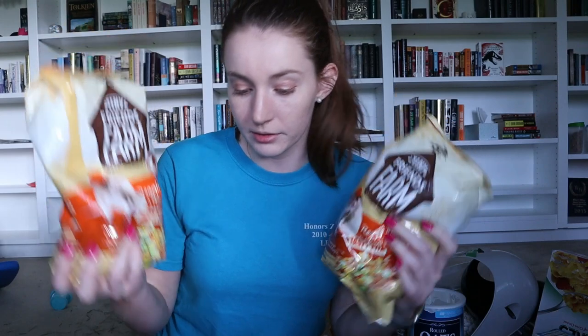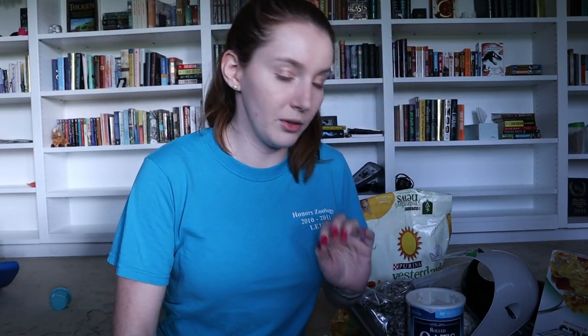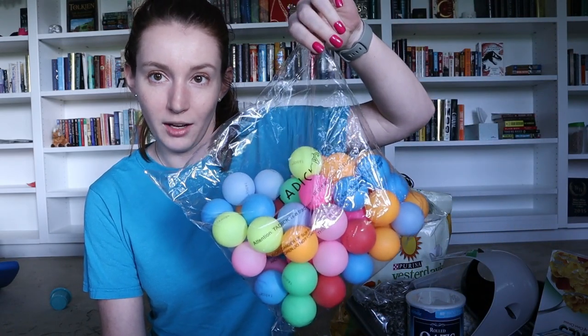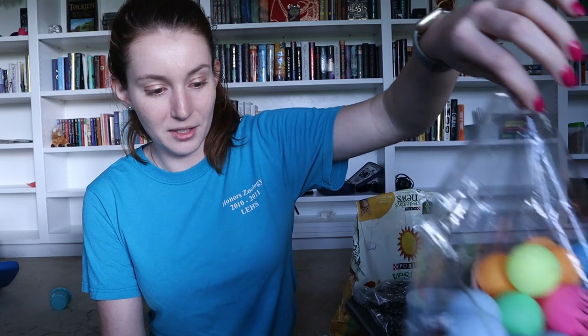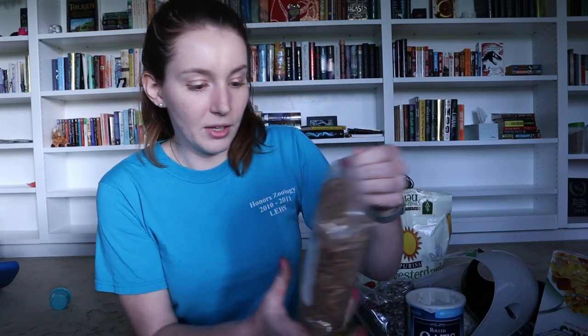Next up I have more food — two bags of the Tiny Friends Farm Reggie Rat and Mimi Mouse food. We're going to start getting into things that will clue you in to what I'm doing. I also have this bag of colorful ping pong balls, which is going to be a fun thing — I'm still not telling you what those are for!